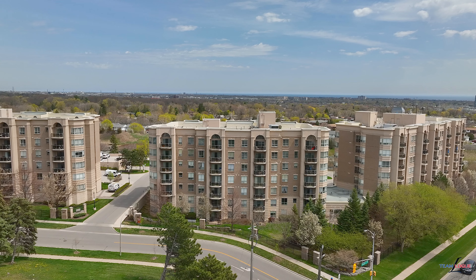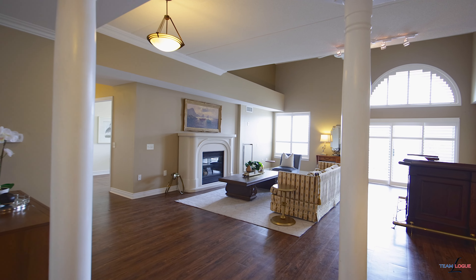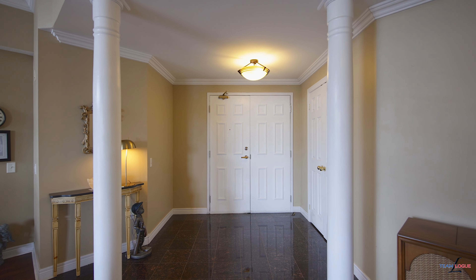Kristen Irvin with RE-MAX Escarpment Team Lobe. I want to welcome you to the Balmoral II, located at 2085 Amherst Heights Drive. Let's go on up and see our newest listing, the Penthouse unit.